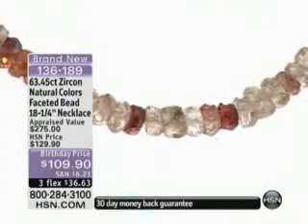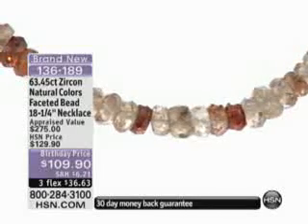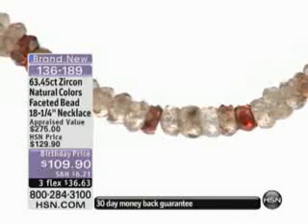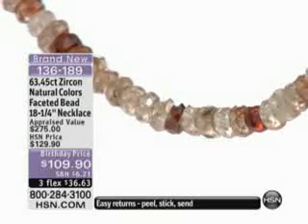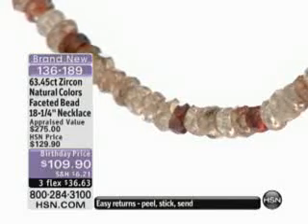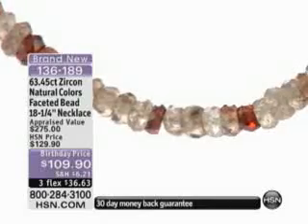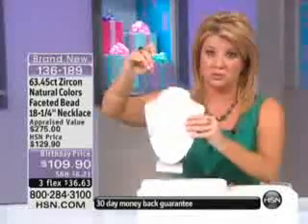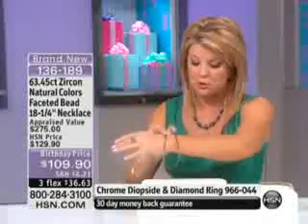Here you have white, a beautiful cinnamon color, and greens — all these one-of-a-kind 63 carats worth of beautiful natural Zircon shades. 63 and almost a half carats, $20 off, and a length coming in at 18 and a quarter inches. We showed it against white just to show you. I showed it against coral. Let me show you against the skin, and then you'll get a chance to see it on Evia as well.